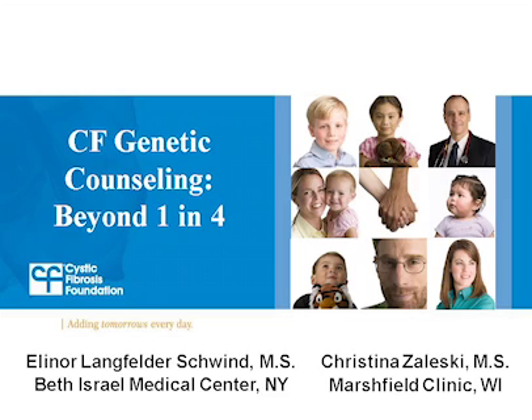Joining me are two certified genetic counselors who work at CF centers. Eleanor Langfelder Schwinn is a genetic counselor at Beth Israel Medical Center in New York City. Kristina Zaleski is a genetic counselor at the Marshfield Clinics in Marshfield, Wisconsin. Welcome Eleanor and Kristina. What is a genetic counselor and what's their role on a CF care team?